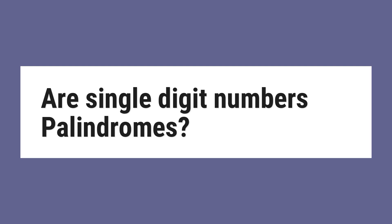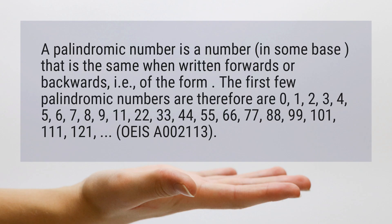Are single digit numbers palindromes? A palindromic number is a number in some base that is the same when written forwards or backwards, i.e., of the form. The first few palindromic numbers are therefore 0, 1, 2, 3, 4.